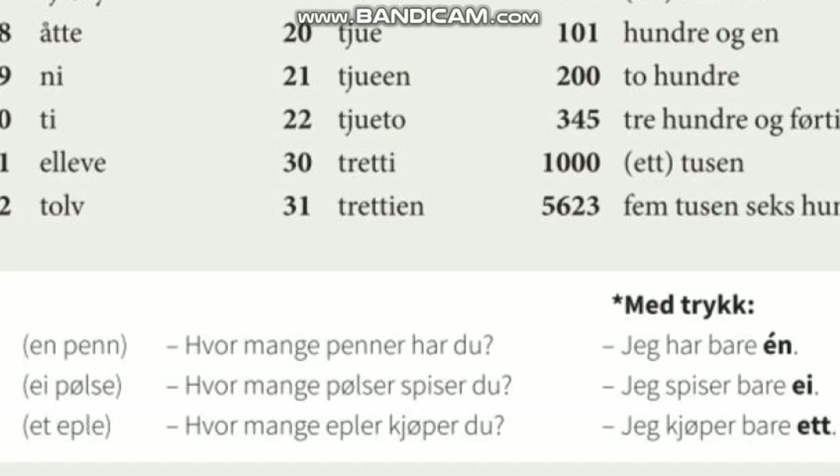Et øpple. Hvor mange epler kjøper du? Jeg kjøper bare ett.